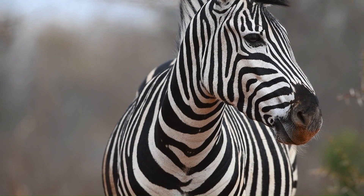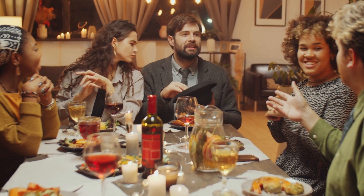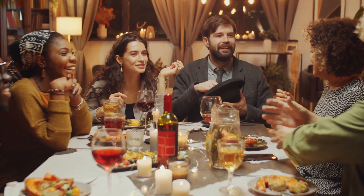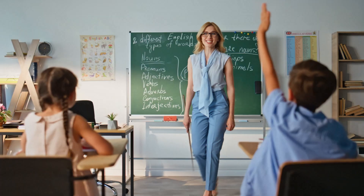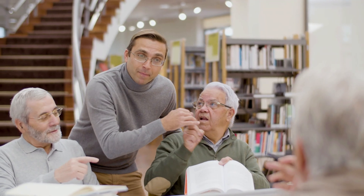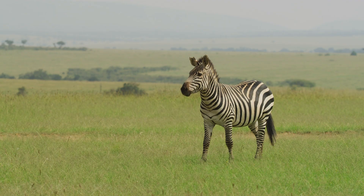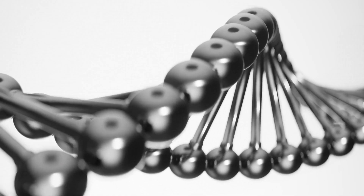At first glance, the zebra looks simple enough — just another grazer on the savannah. But then comes the question that has echoed for generations: is it black with white stripes or white with black stripes? It's a question often asked with a smile, as if it were a riddle with a trick answer. Children ask it in classrooms, tourists ask it on safaris, and even scientists once debated it. But the truth, as it often is in nature, is more fascinating than a simple choice between black or white.